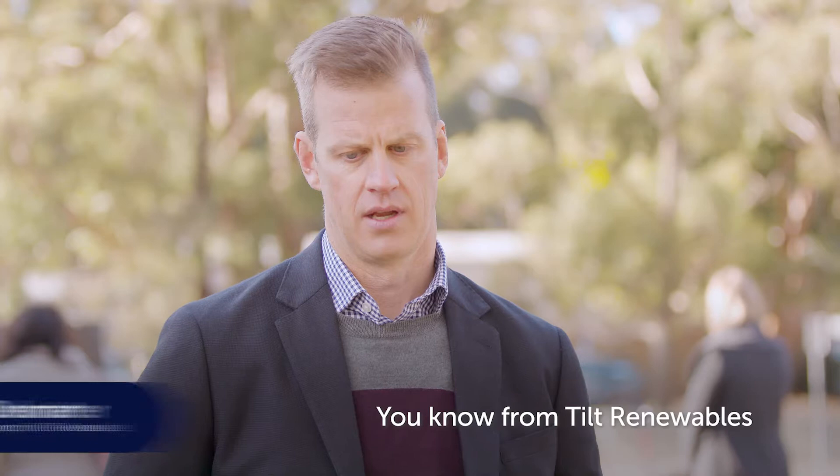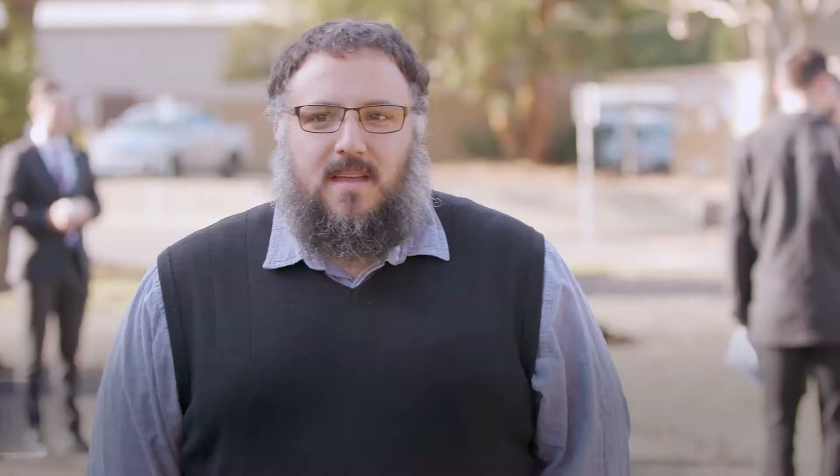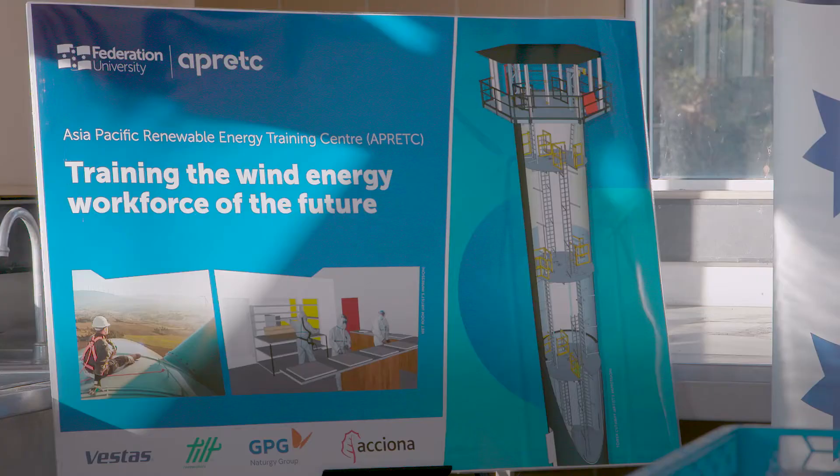From Tilt Renewables' perspective, it's a really exciting opportunity to join forces with industry and a professional training provider and provide something tangible and credible — a real pathway into the sector. Aprotech is going to be a facility established so our workers can be trained to actually work on a turbine locally.